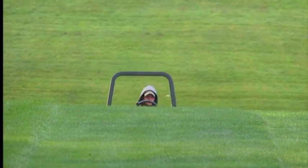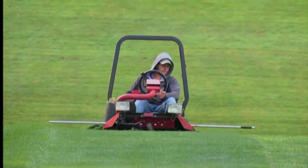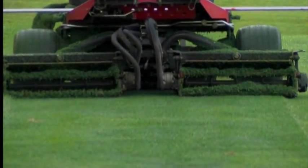The greens are cut at 100 thousandths. The short rough courtesy cut is cut at one inch, and also around the green is one inch. And then rough is two and a half.